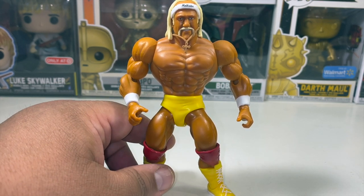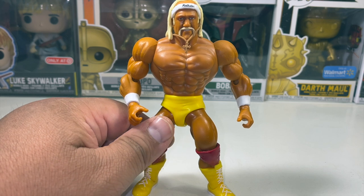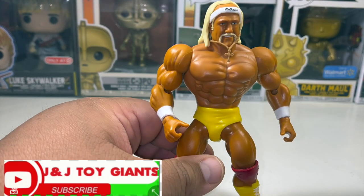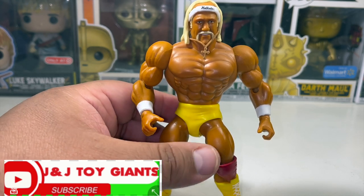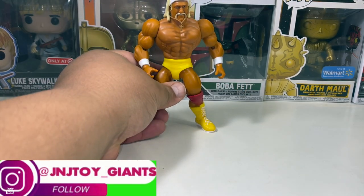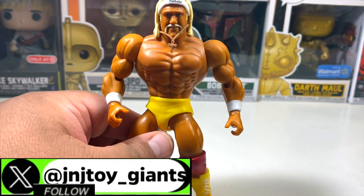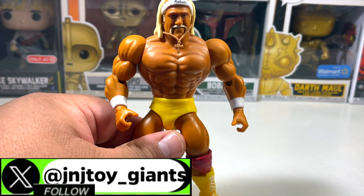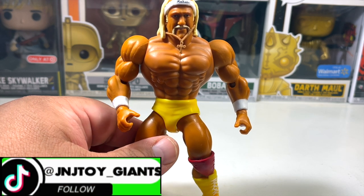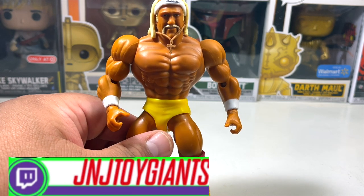I believe these are Walmart exclusives, so you can find them at Walmart. Target exclusives have the rights to the WWE Legends line, which are basically Elites but legends or Hall of Famers specifically. This figure is definitely what we call a 'fronter' in toy collecting lingo — a fronter goes right in front of your display, a backer goes in the back. I already have a Hollywood Hulk Hogan from this toy line, which was actually the very first figure from the WWE Superstars line that I unboxed — check that out via the link.